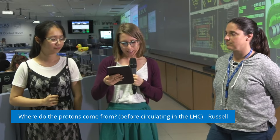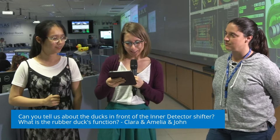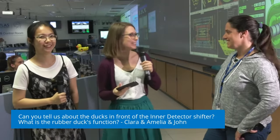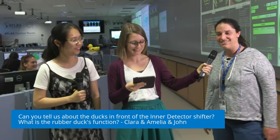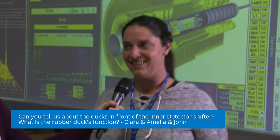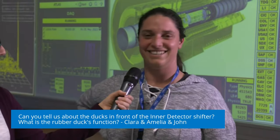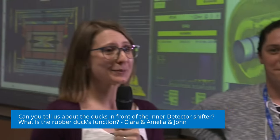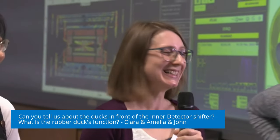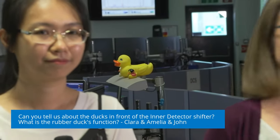Our next question is from Clara, Amelia, and John — a lot of people are excited about this: can you tell us about the ducts in front of the inner detector shifter? What is the function of the rubber ducts? The ducts stand for 'data acquisition.' We have the duct in front of the data acquisition computer. So that is our mascot, basically. Also, sometimes when shifters are alone in front of the desk and there is an issue, it helps just to talk to someone — you can explain the problem to a duct, and this often is enough to realize what is going on or to find the solution.